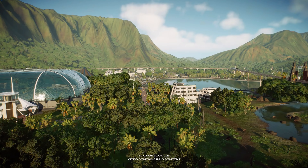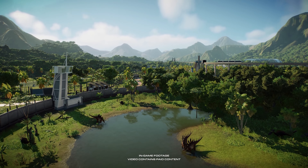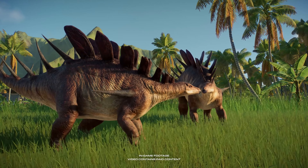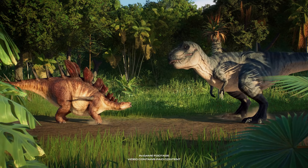Park managers, prepare to be amazed by our new selection of dinosaurs, which come from our Camp Cretaceous site. Cantrosaurus is one of the most agile stegosaurids in the park, so don't let its size fool you. Those spikes aren't just for decoration.